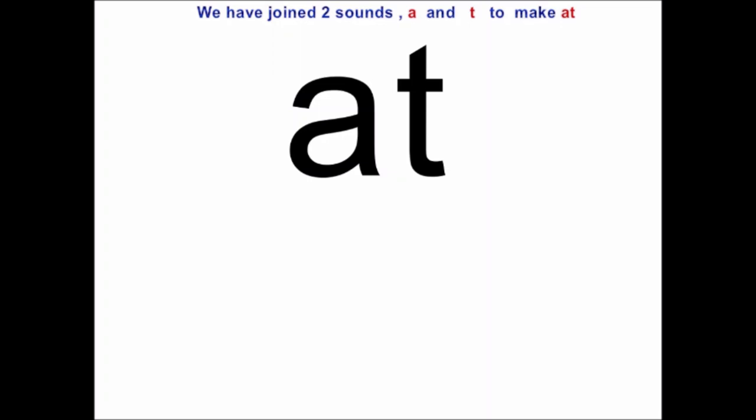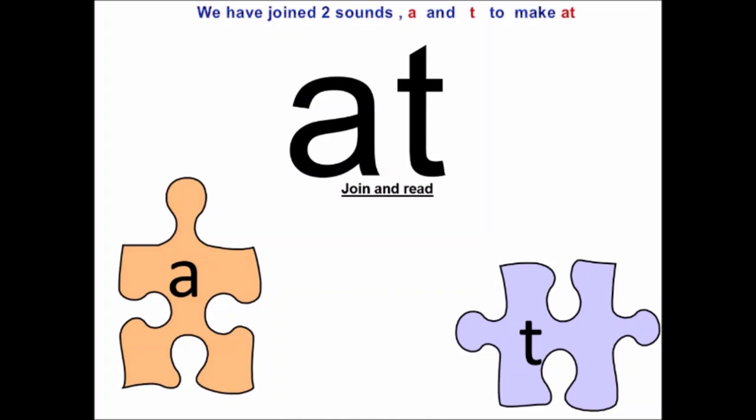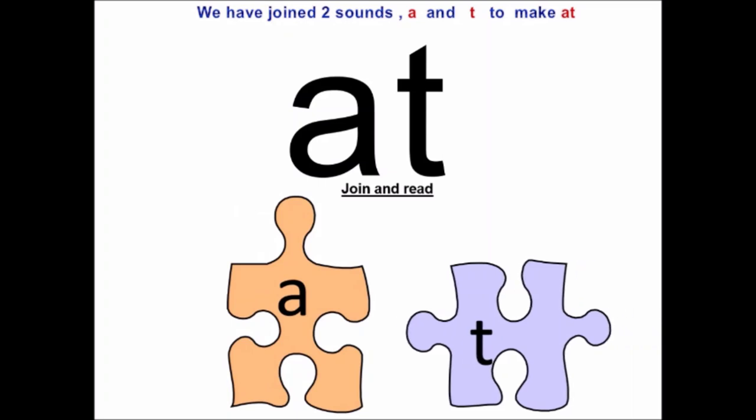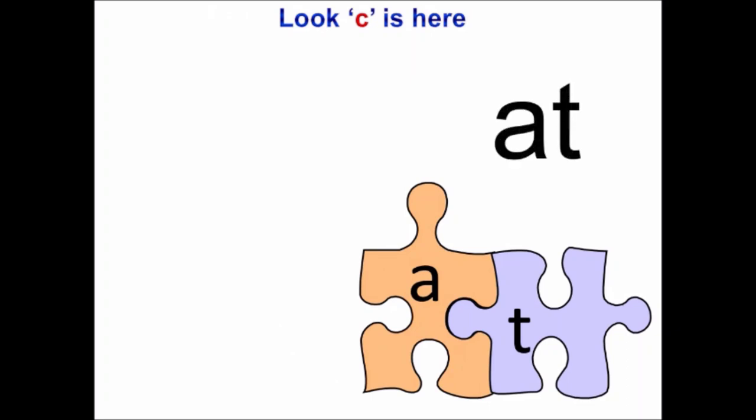You must be having puzzle pieces at home. How do you play with them, children? You join them and play. I have a puzzle piece. A-T. I have one more puzzle piece. A is going close to T and T is going close to A and now they are a word: at. You also join me and say: at.